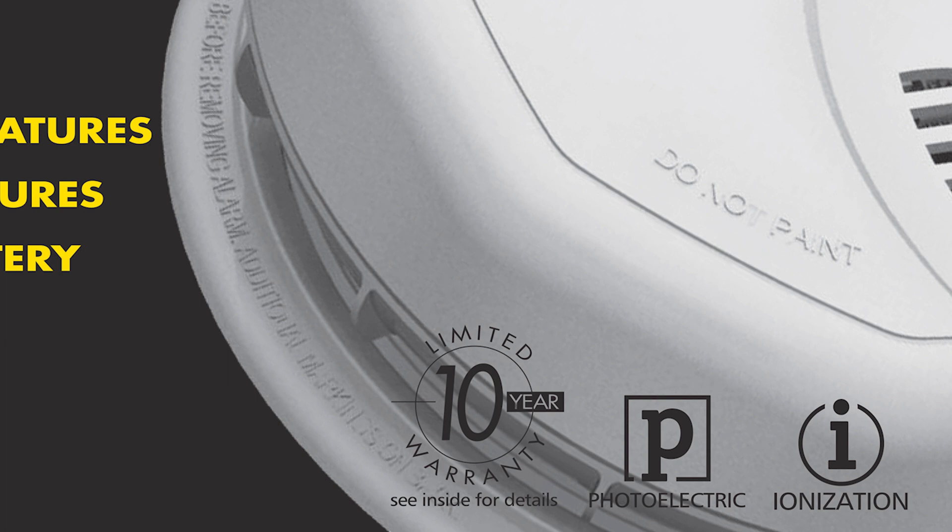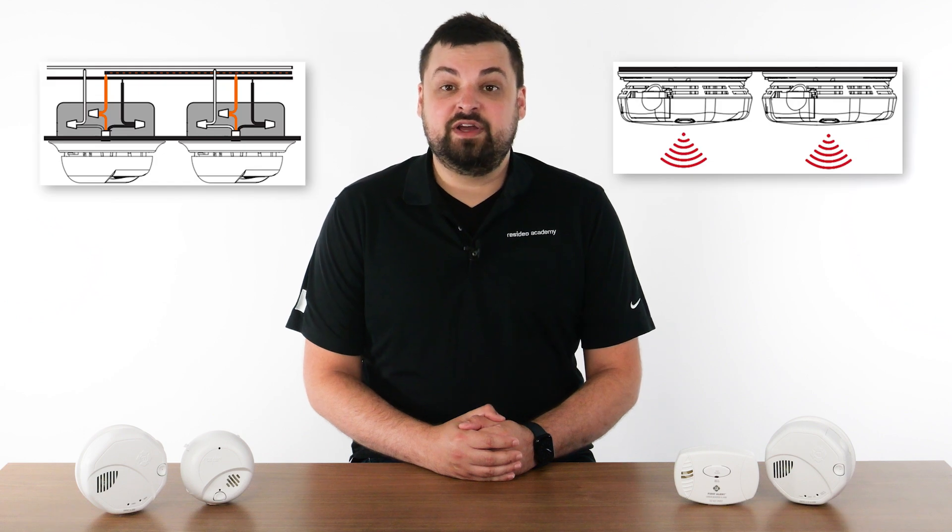Look for the smoke sensor symbol to identify which type you have. Next, let's discuss alarm interconnectivity. Interconnectivity is when an alarm has been triggered by smoke or CO, all alarms connected to the same fuse or breaker also sound. This can be achieved via hardwired or wireless interconnections. Hardwired interconnection requires the detectors are physically connected by wires that run through the walls or ceiling. Wireless interconnection works similarly, but instead of physical wires, the detectors communicate with each other using radio frequency signals.